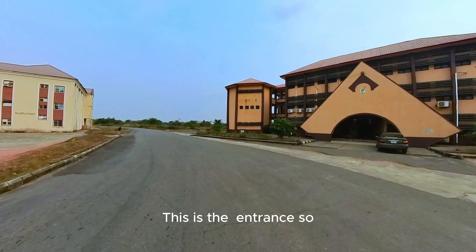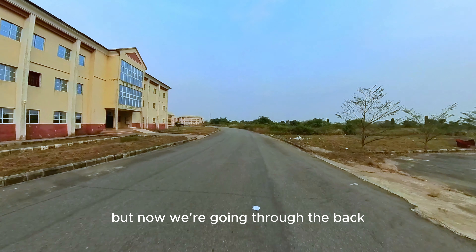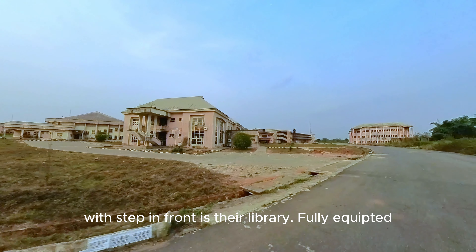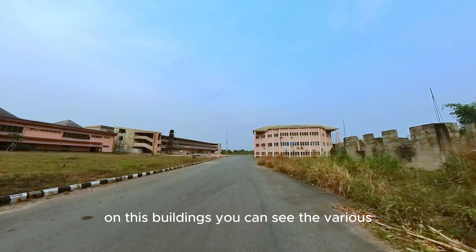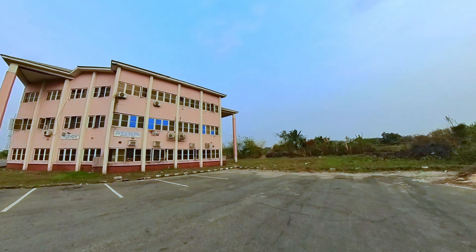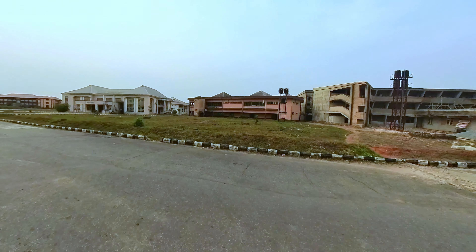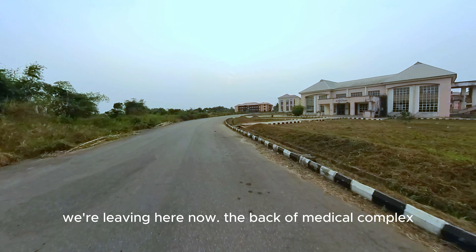Passing that area, we are going to Medical Complex — but now going through the back. I will show you the Medical Complex library. That building close to us with the step in front is their library — fully equipped. These buildings have various classes, with this particular secluded one being from Nursing Sciences. There are a lot of nurses around this area in the afternoon. They are at the back of Medical Complex, and I'm going to show you where this road leads, because not every student will have time to track down this long path.